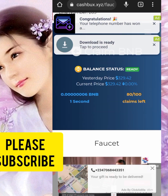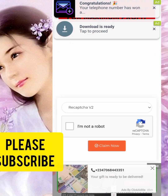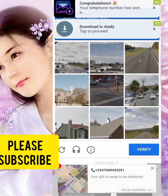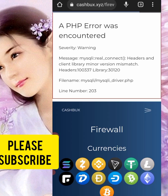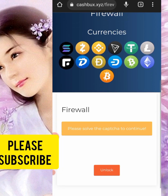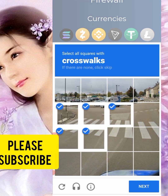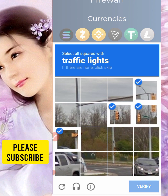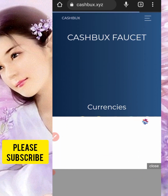I'll claim one for you now. After that you can see I have 80 claims left for the day. All you need to do is click on 'I'm not a robot,' then click verify, and click 'Claim Now.' This is what I'm showing you guys.